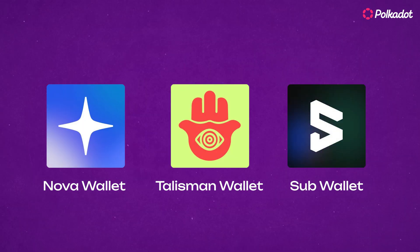If you want to explore the Polkadot ecosystem but aren't sure which wallet to use, here are three top picks. Welcome back to our Polkadot ecosystem intro series. Let's break it down.